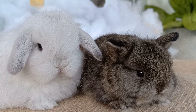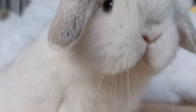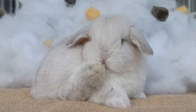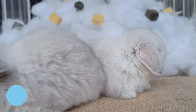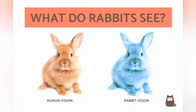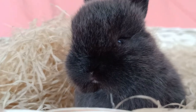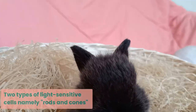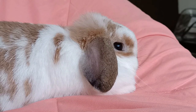Can rabbits see in color? Yes, they can. However, their color perception is not as robust as humans. It's believed that rabbits can see two colors: blue and green. To better understand how bunnies see, you have to learn a little about their anatomy. Their retinas contain two types of light-sensitive cells, namely rods and cones.